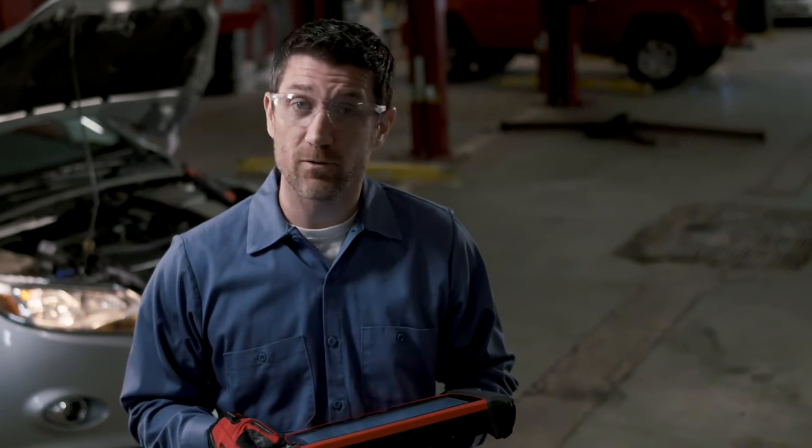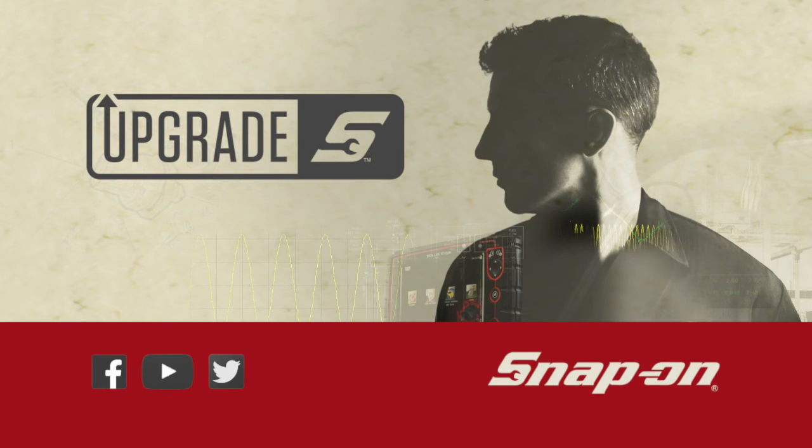My partner is there for me with the latest tests, tips, and guidance. Upgrade your confidence with a software upgrade from Snap-on.